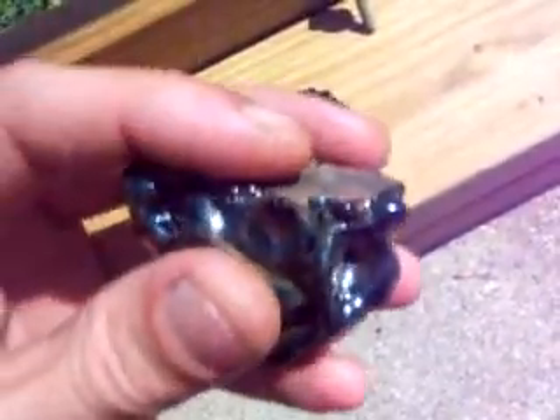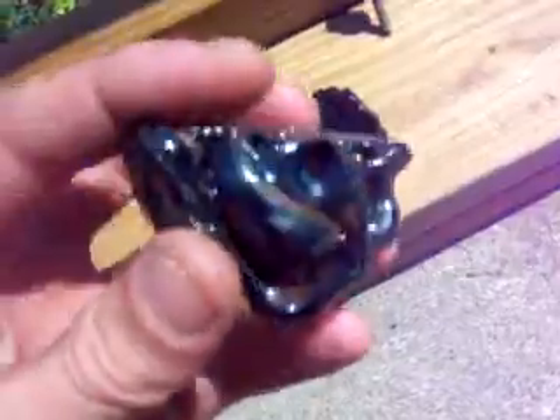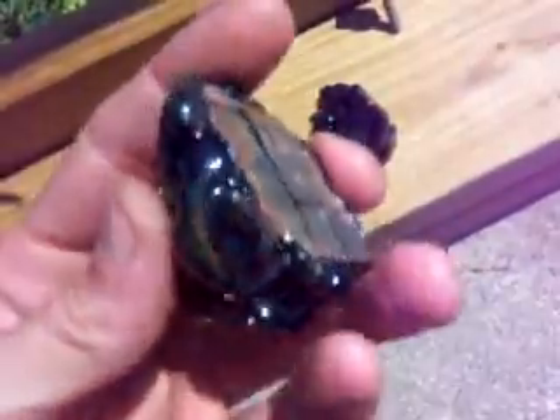You can see where it kind of has the dry lake bed effect. It got so hot — this glows like the sun. You want to use like a number five lens when you're working with this stuff.